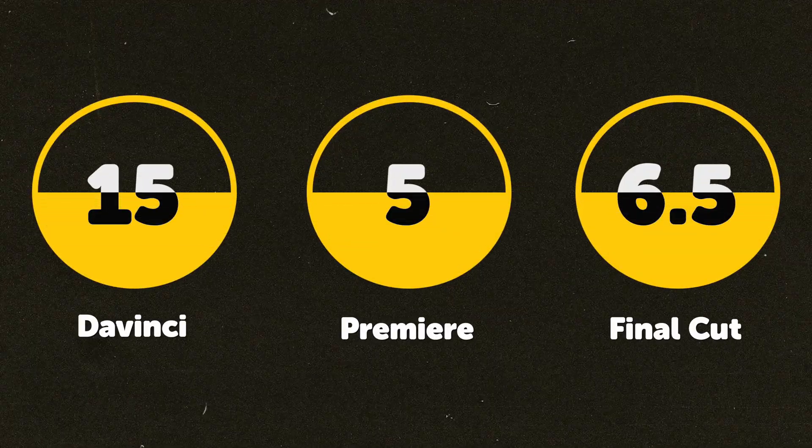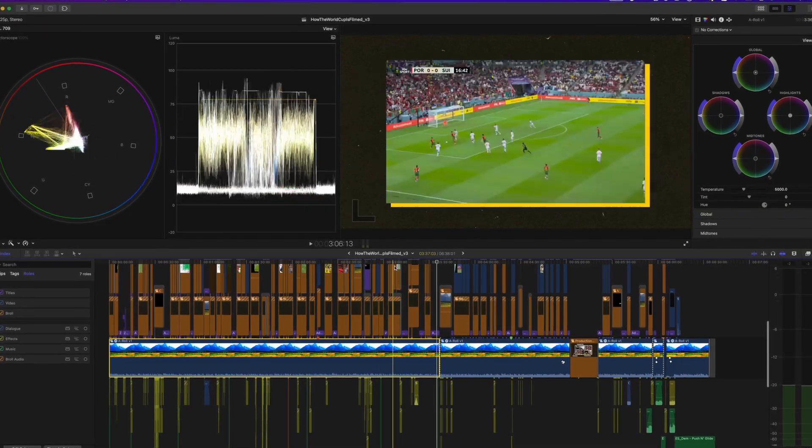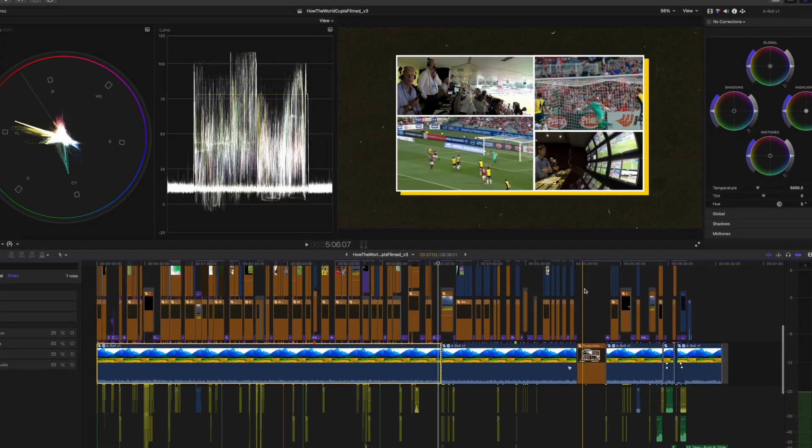Here are the final scores. But remember — regardless of Resolve thrashing the other two, Final Cut might still be the software for you because of how different it is. Ideally, I'd recommend learning the basics of all three: download a trial for each, or just get Resolve for free, then see which you prefer. You'll be a better editor knowing your way around more than one app, so when you need to use one that wouldn't be your first choice, you can hold your own and get the video done.